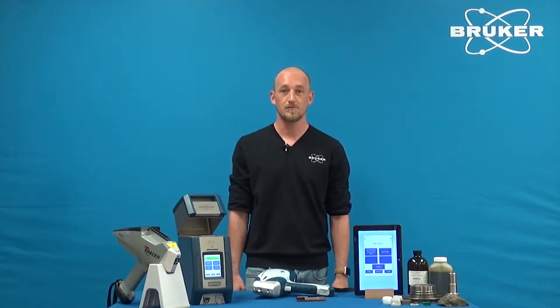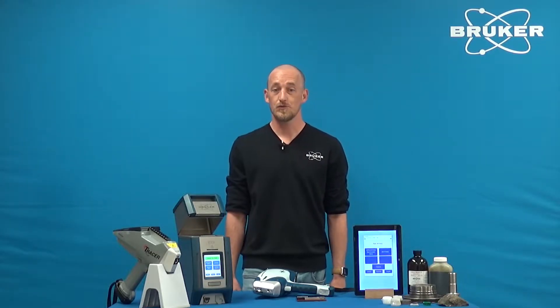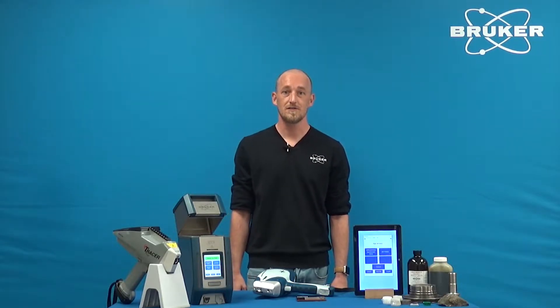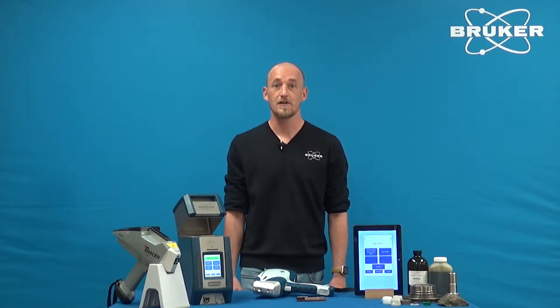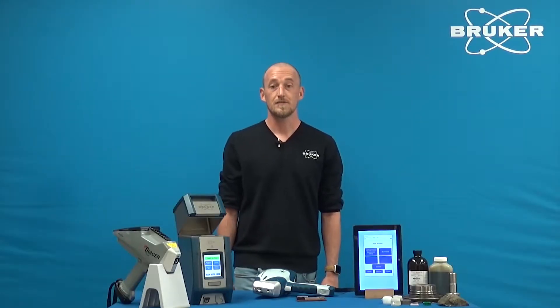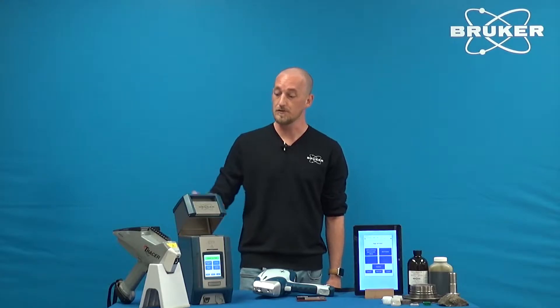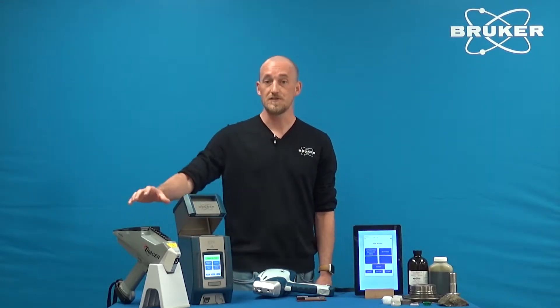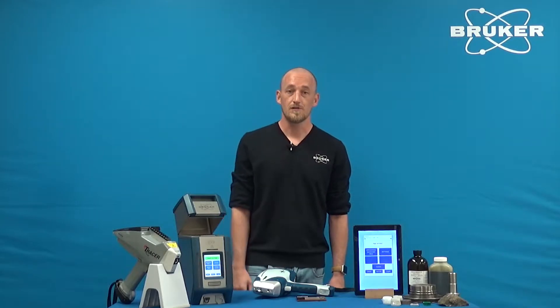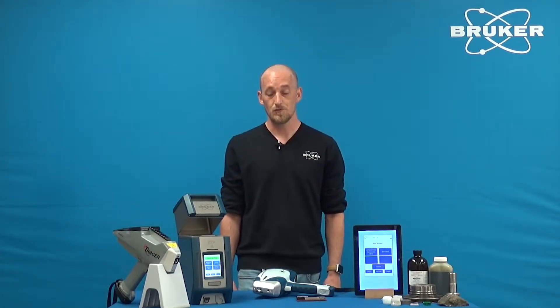Hi, I'm Tim Hiek, product manager of Bruker's handheld mobile and portable product line. As part of Bruker, one of our main missions is to constantly improve the capabilities and quality of our existing product line while working on the next step of innovation. Bruker's handheld mobile and portable portfolio covers everything from small benchtop XRF or CTX to high-end research with our Tracer 5, but today we will cover our most popular and rugged all-around instrument, the S1 Titan.